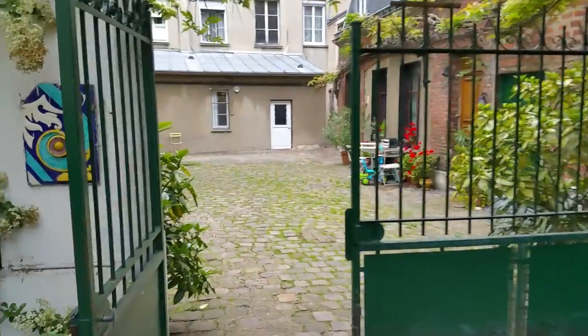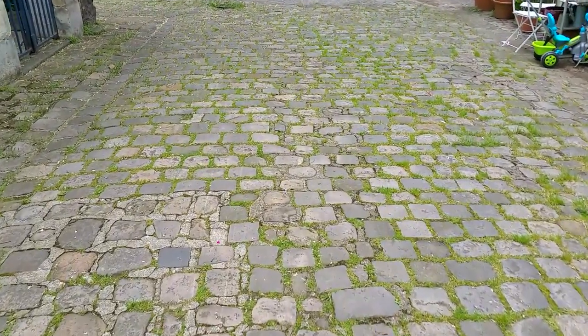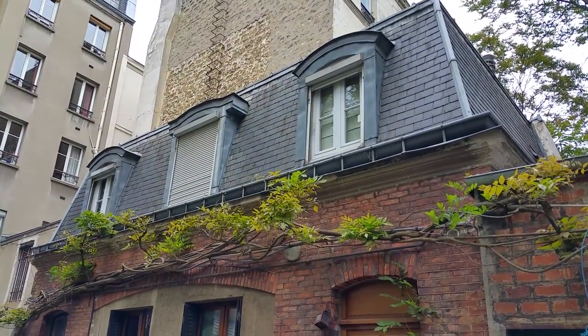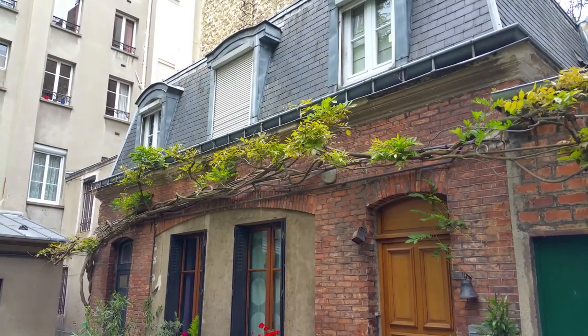We're going to leave and close the gate behind us — which I promised I would. Look at those beautiful pavés. Look at this stunning building — oh my gosh. I'm snapping pictures as I go along. Just beautiful.